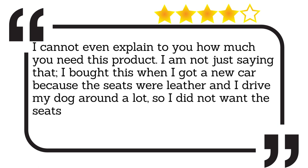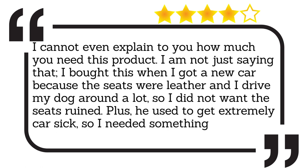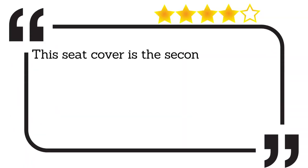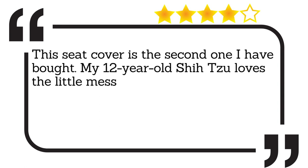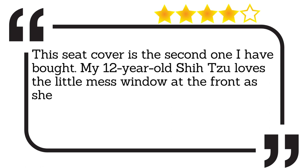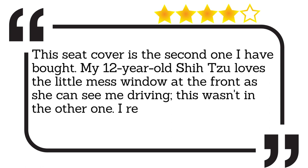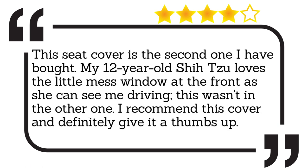This is a life saver. This seat cover is the second one I have bought. My 12-year-old Shih Tzu loves the little mesh window at the front as she can see me driving. This wasn't in the other one. I recommend this cover and definitely give it a thumbs up.